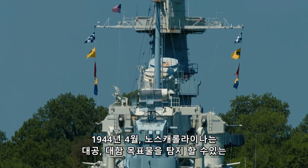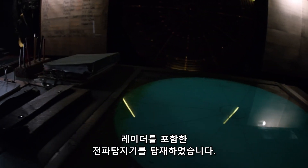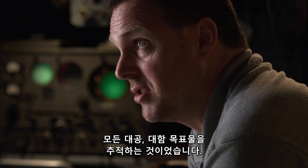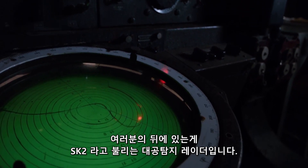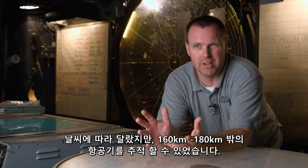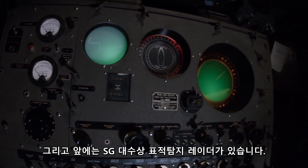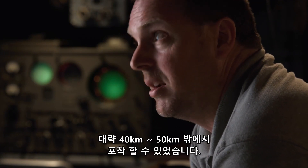By April 1944, North Carolina was equipped with radio location systems, including radars for discovering air and surface targets. The Combat Information Center's primary function during an engagement was to track all air and surface contacts around the battleship. There were two search radars: the SK-2 main air search radar, which could track aircraft at about 100 to 110 miles depending on the weather, and the SG surface search radar, which could detect a large warship such as a battleship or aircraft carrier at about 25 to 30 miles.